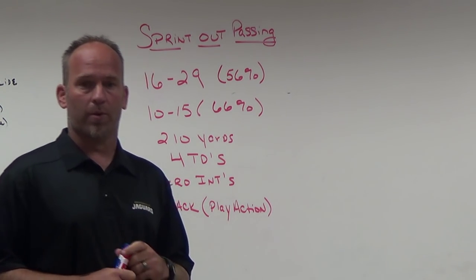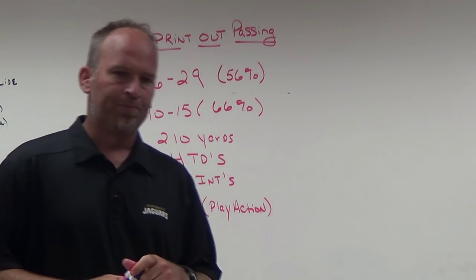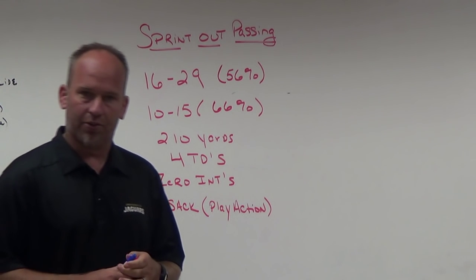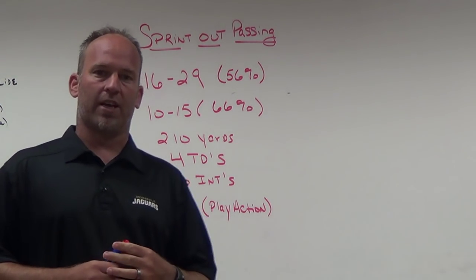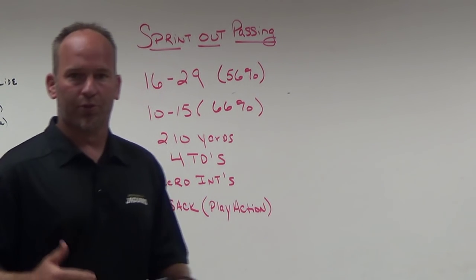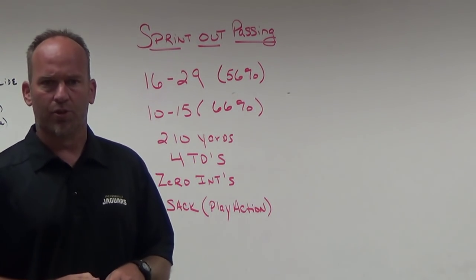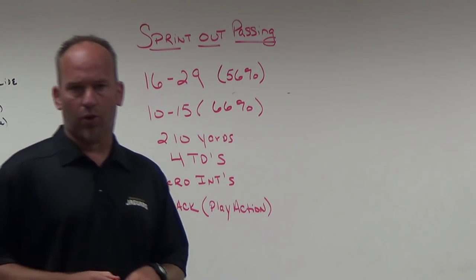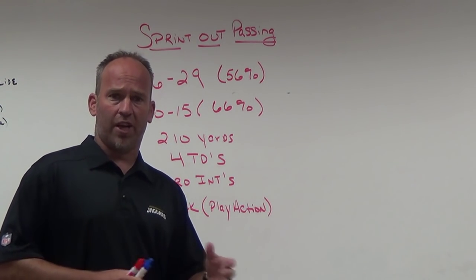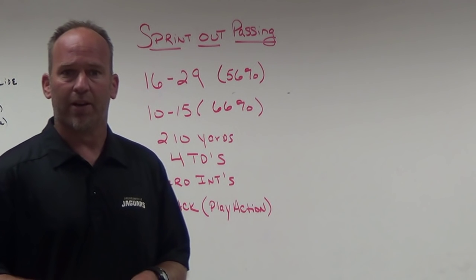We wanted to be able to throw the ball down the field but not put our offense in bad situations. After researching what we threw, where we threw it, protections, and everything else, I decided that with the quarterbacks, linemen, and receivers I had coming back, sprint out passing would be a more viable option than standard five-step drop back. We still use quick game, screens, and play action, but our standard passing game operates mostly out of sprint out style.